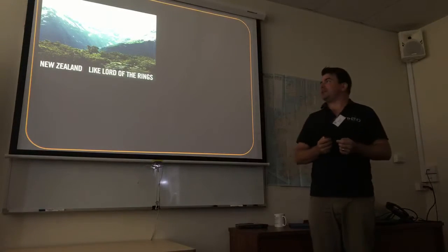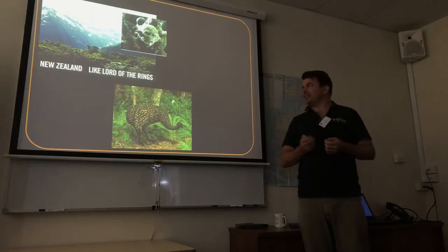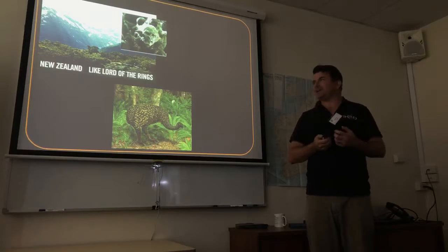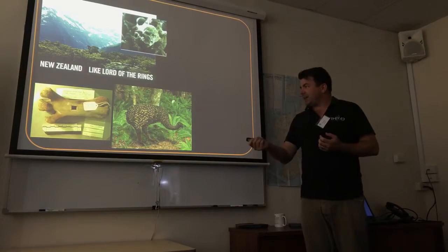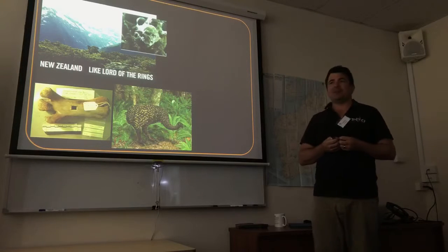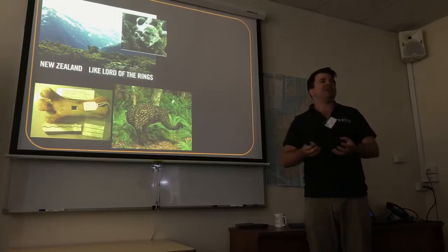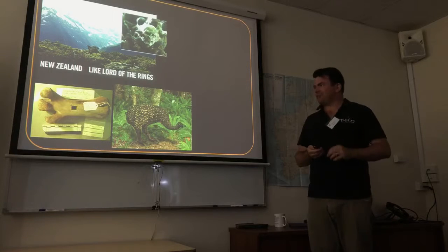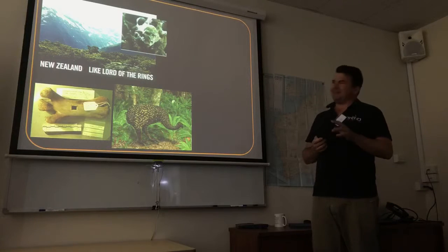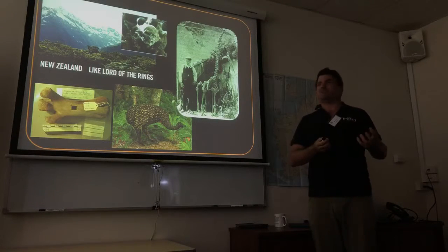I come from New Zealand — it's kind of like Lord of the Rings, but instead of orcs there were lots of mega herbivorous birds called moa. I've studied these for many years. We go into museum collections and ask permission to cut holes in bones. There were so many moa bones collected in New Zealand — they came out of all the swamps — that when the museum built a new wing they used them as infill for the foundations. So cutting a few holes in them isn't going to break anything.